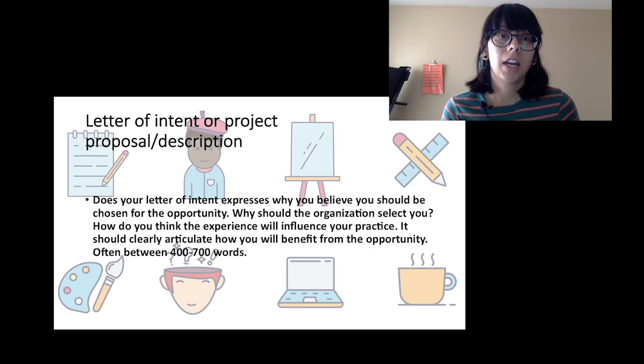You might have a little boilerplate about a project or your practice, but make sure you're being specific to each opportunity. Express why you believe this opportunity is right for you, why it's right for this body of work, and how the experience will influence your practice. Those questions from the prompt should be clearly articulated and legible. It should be easy to read, engaging, and succinct. Most of these letters are requested to be between 400 and 700 words — a lot around the 500 word mark.